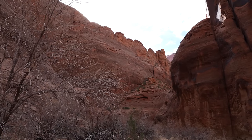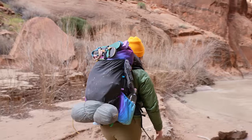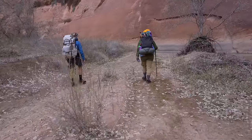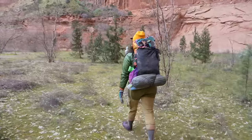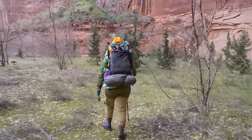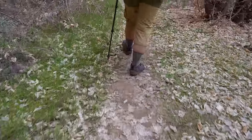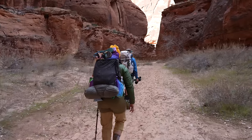We are getting really close to camp — so close we can almost taste it. We may have just found a good campsite. It's exploring time. Oh my god, this is so bizarre — it's like a grove of trees. All right, we found our campsite.